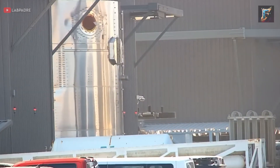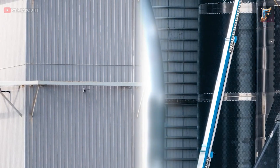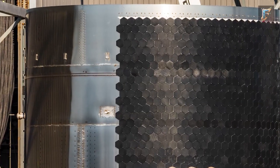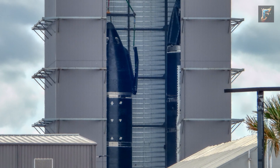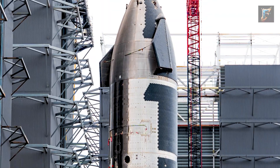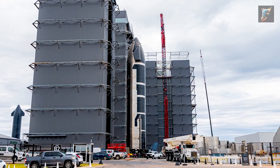SpaceX has also made some major progress at the build site. In the high bay, we are currently witnessing the simultaneous assembly of three ships, one of them being Ship 32, which is rapidly taking form. On October 24th, its common dome section was seamlessly integrated with the main body of the prototype. What remains for this prototype is the mid-liquid oxygen section and the aft section, commonly referred to as the engine section. Once these crucial components are added, Ship 32 is expected to be briefly rolled out before being brought back inside for the installation of its flaps.